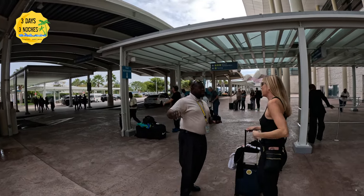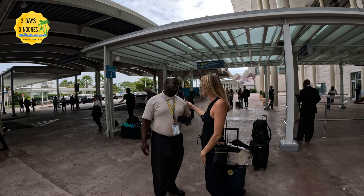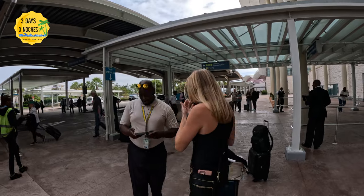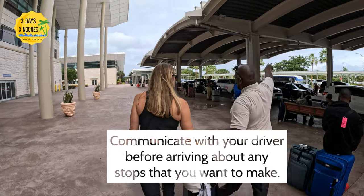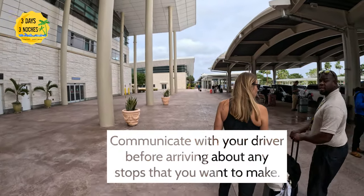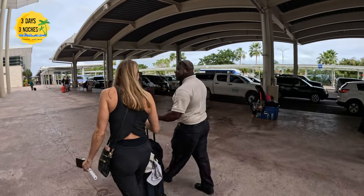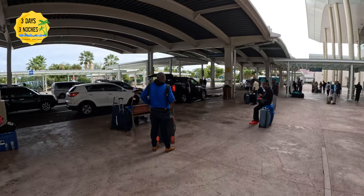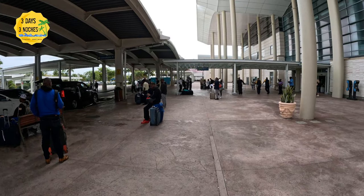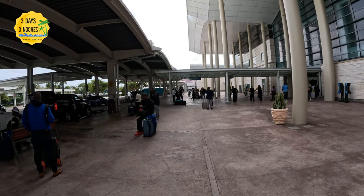We communicated before the trip and I let him know we wanted to add a stop at the grocery store and the liquor store, because we were staying at Baha Mar, which I'm going to do a whole separate video on. I already knew ahead of time it was going to be really expensive, so I wanted to make sure we had drinks and snacks in the room. You can always wait to get to the airport to find a taxi, but you can be taken advantage of if you're not informed about the rates.